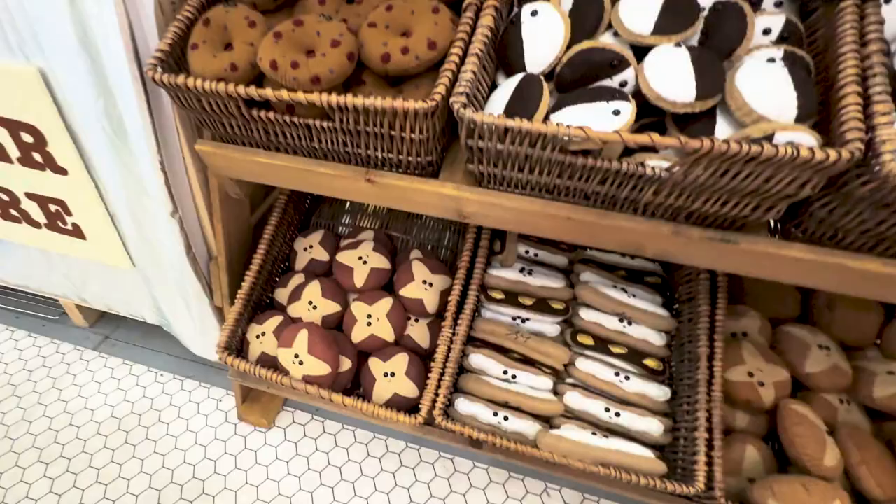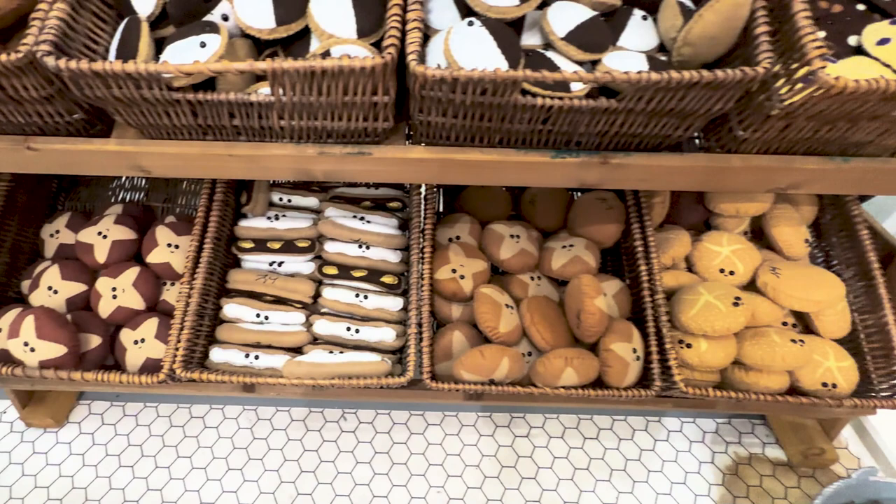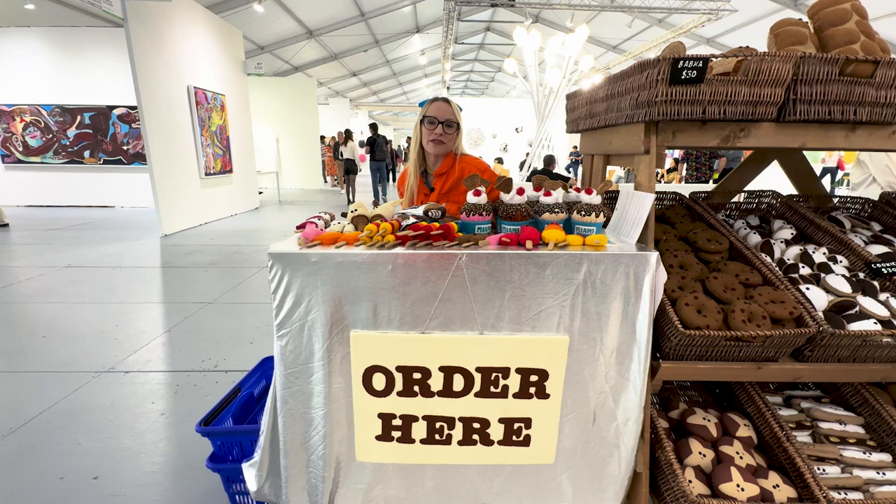Tell me why you do your own pop-ups like this instead of working with a gallery. Because the work is so intensive that I don't think it's good to give away 50% of what you earn, so I'd rather be in control of that — take on the risk and then get the reward later on.